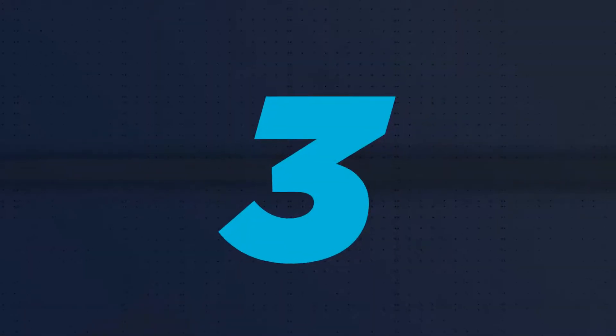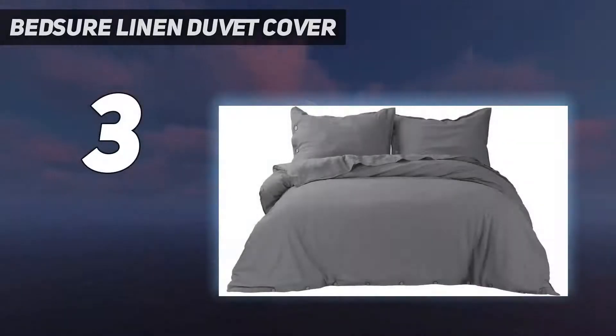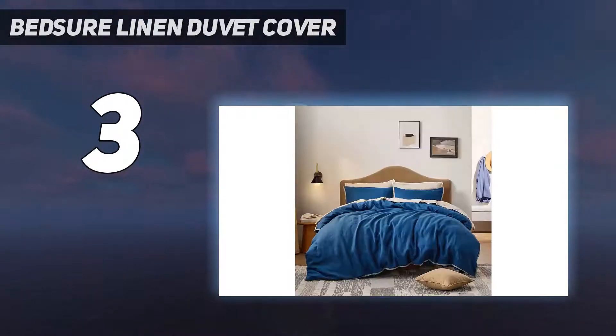At number 3: the Bedshire Linen Duvet Cover. If you're looking for a linen duvet that comes in a range of colors, consider this one from Cultivert, which Rich calls amazingly soft. I'm such a fan of this linen duvet cover, which is pre-washed and woven from European flax — naming olive, sage, and dusk as three of her favorite colors it comes in.